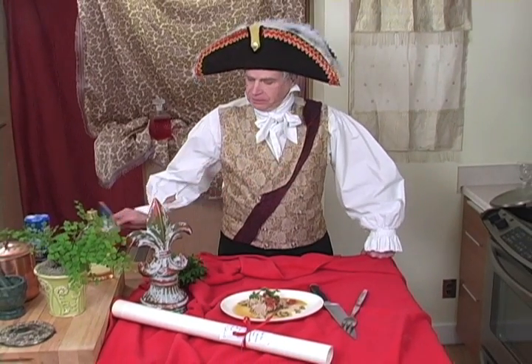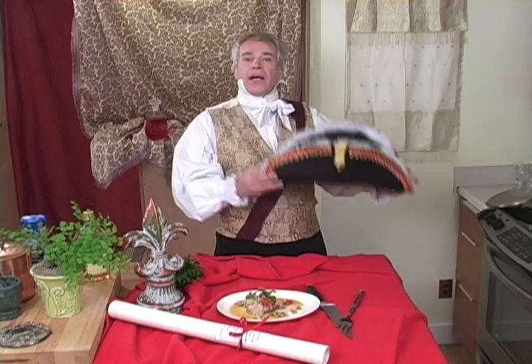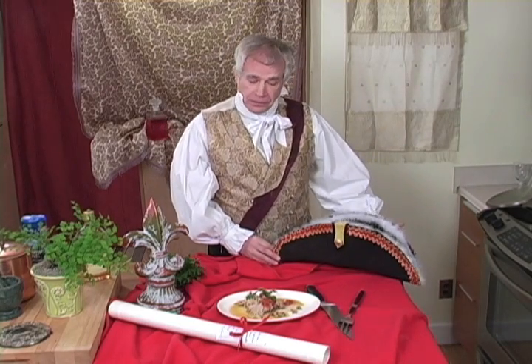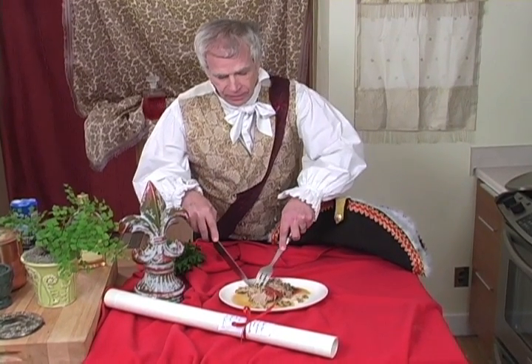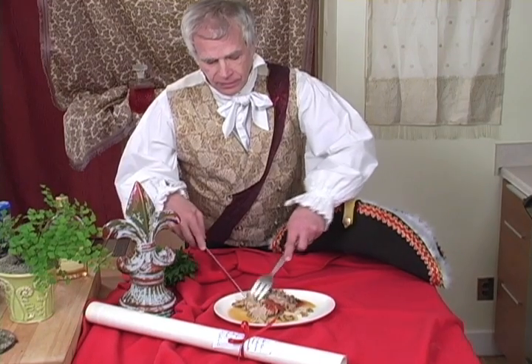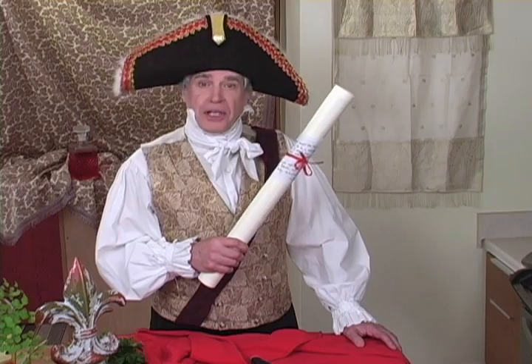Now we can raise the flag. À nos enfants de la patrie! And if you don't mind, I would like to eat now. Hmm, it is a good battle. This is the history and the recipe of the Poulet Marengo.